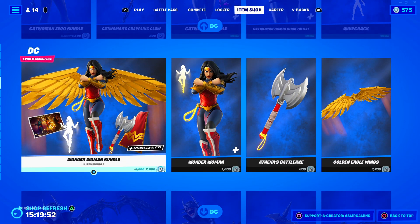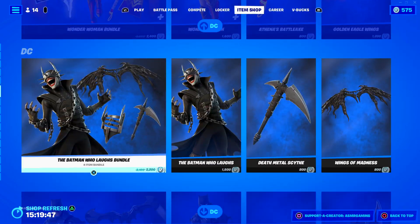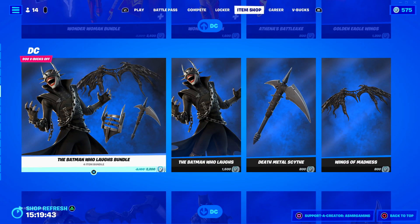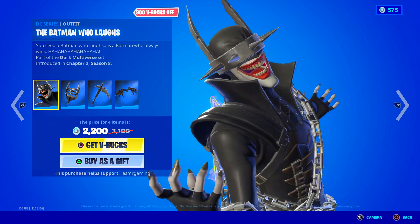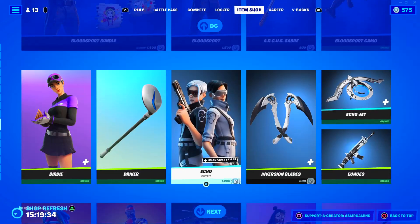This whole category is just called DC — oh my goodness, they brought back literally all the DC skins. They brought back the Batman Who Laughs — people are going to be very happy with this one. Wow, that is so cool.